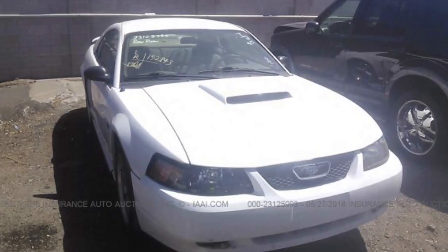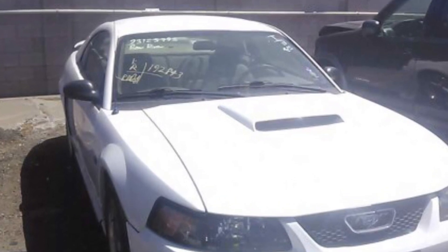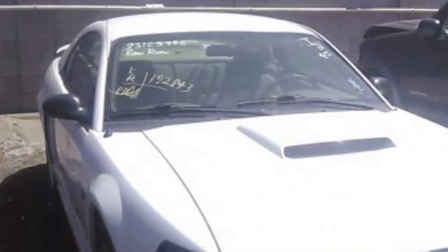Hey guys, Danny Johnson here and today I'm pretty much freaking out because I just found out that one of my old Mustangs is going to a salvage yard. I'm real stressed out about it - I never wanted to sell that car in the first place. After a long series of events, I had some friends send me pictures of it, and now I'm seeing what I can do about it.